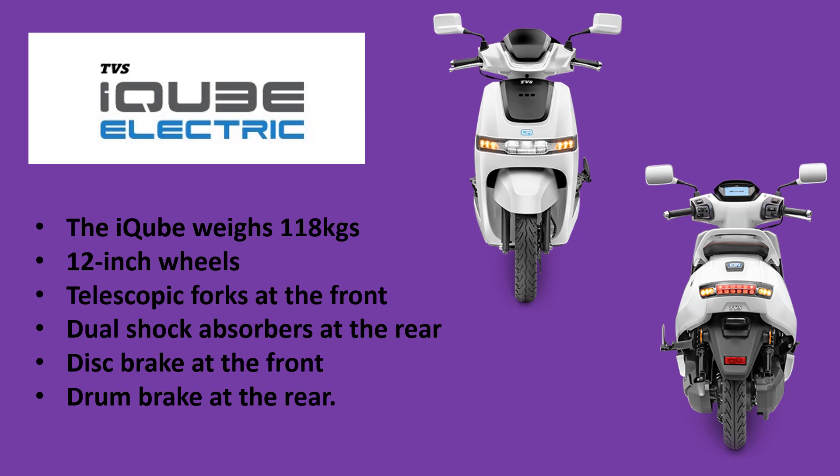The batteries can be fully charged in just 5 hours and the company claims a range of 75 km. The company is also planning to launch electric scooters with more powerful batteries and a longer range soon.